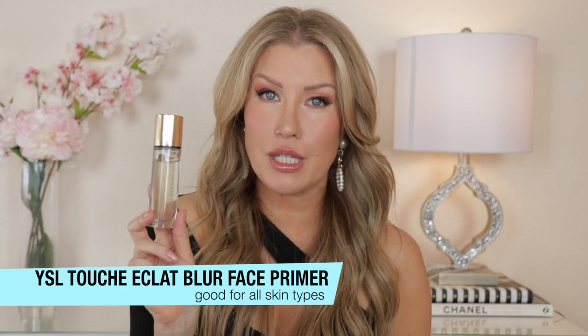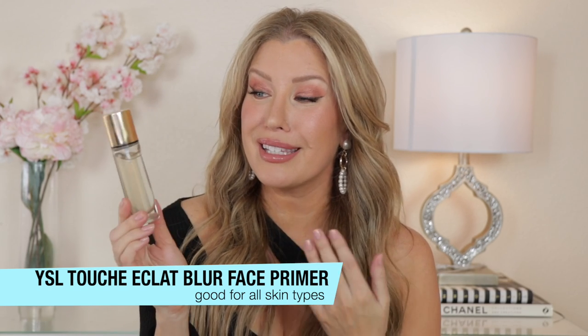Next up is the YSL Touche Eclat Blur Face Primer. First, let's talk about this packaging — it's stunning, and you can see little flecks of gold in the product. This is another non-greasy, lightweight primer good for all skin types. It's not oil-free, though, so if your skin reacts to oils, you would want to check out one of the other oil-free primers. This one actually contains a couple of oils: corn oil, apricot kernel oil, and rice bran oil. If you have normal to dry skin, this is another primer that's going to give you a beautiful glow.